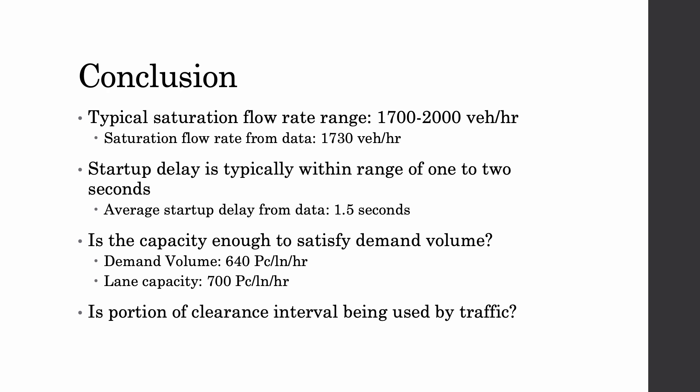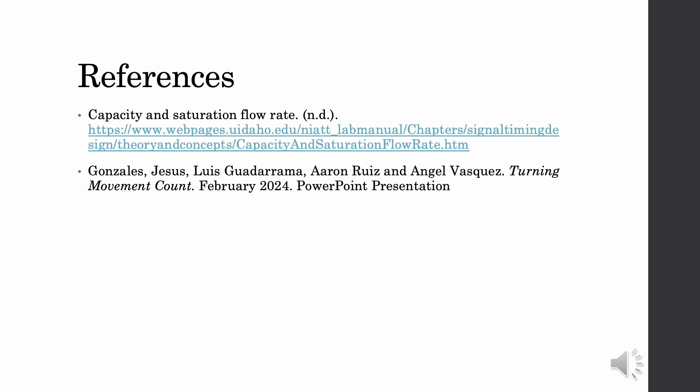This concludes our presentation. Thank you so much for sitting and listening to us. This slide provides our references for this saturation flow rate lab. Thank you for your time and have a nice afternoon.